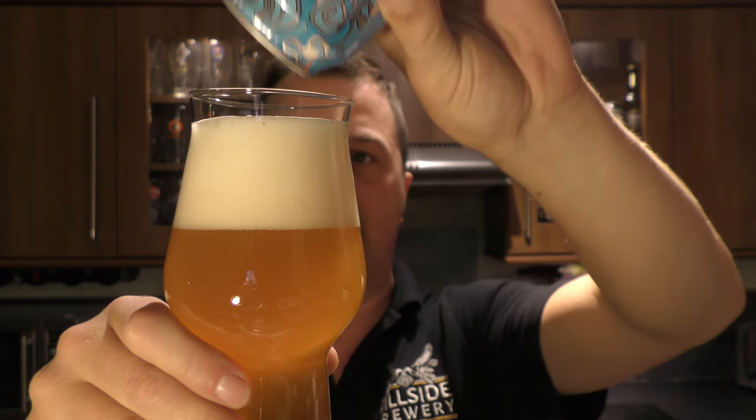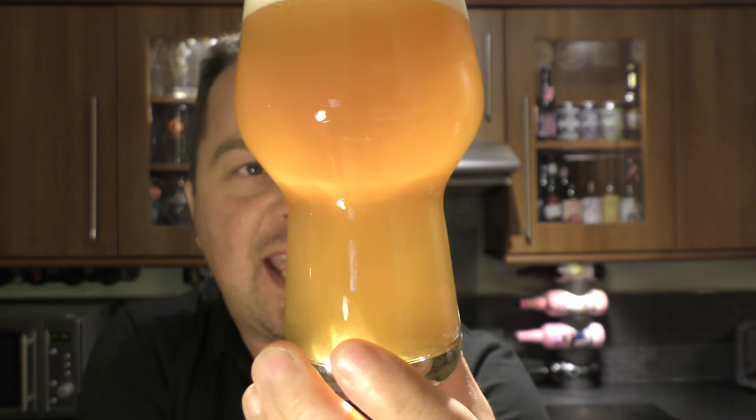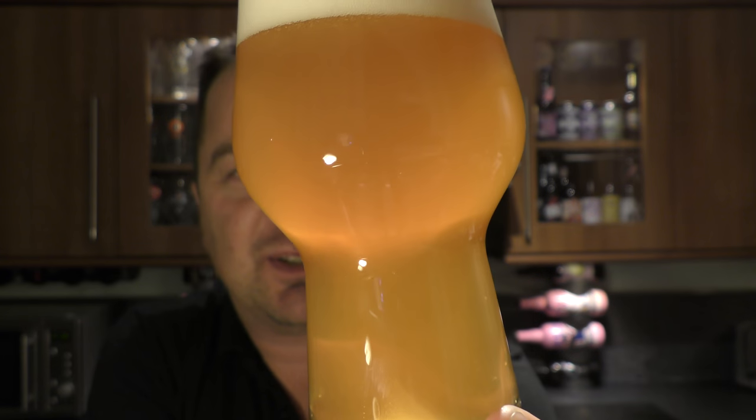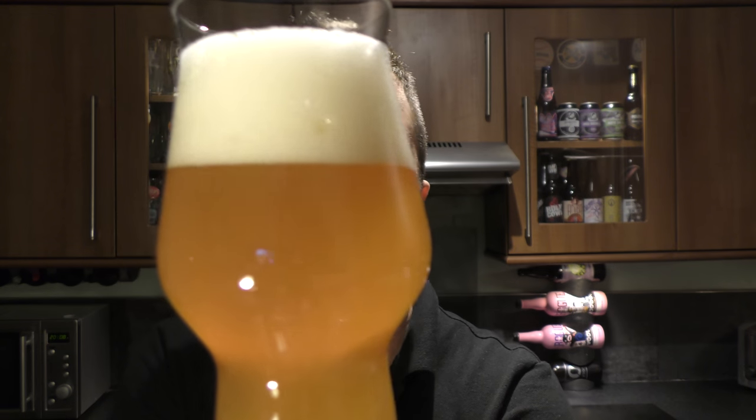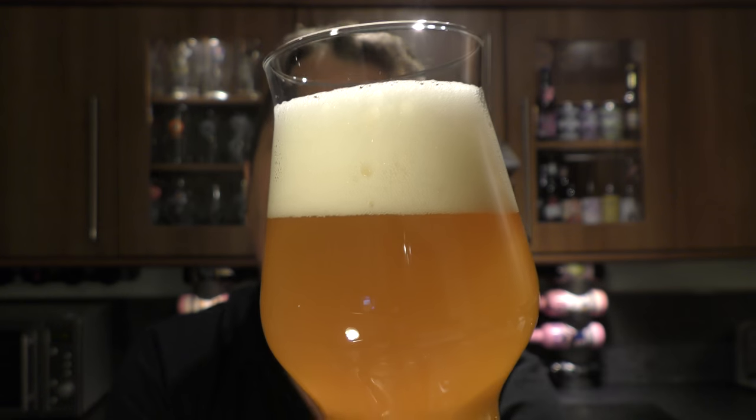You can pick this beer up from alesbymail.co.uk — check the link in the description box. That's where we got the beer today. It's a lovely, hazy, golden coloured ale with nice levels of moving carbonation up the side of the glass. It's a three-finger white head. It looks very, very nice.